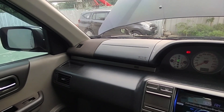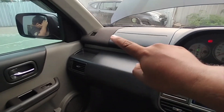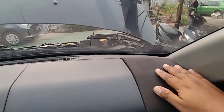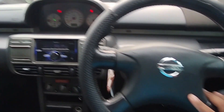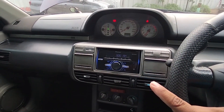Di Nissan X-Trail T30 ini speaker-nya ada di atas dan juga ada di bawah. Ada tweeter di sini di atas, sama juga di samping kanan. Terus dia airbag di sini di sisi penumpang dan juga di driver, dia sudah dual SRS airbag.